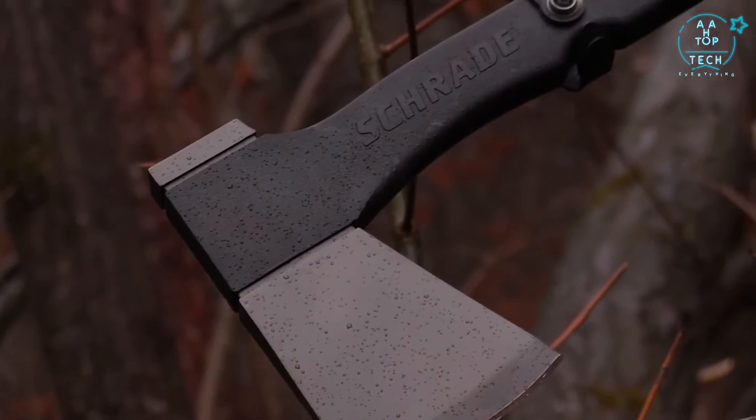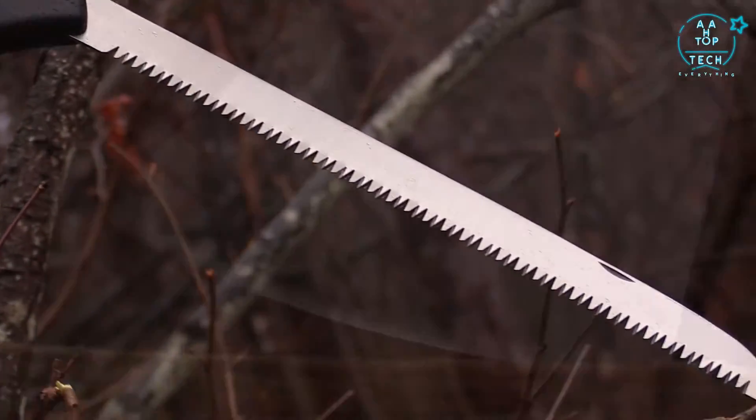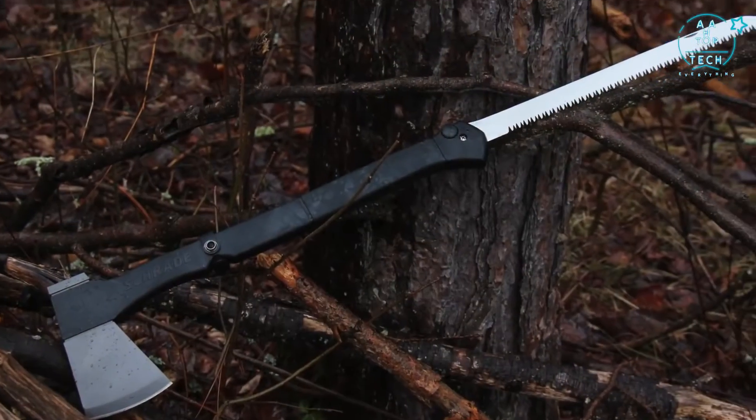A versatile axe for camp, farm, or home — crafted from premium materials and built for a lifetime. This is the Schrade SC-AX-9 Locking Saw Axe.